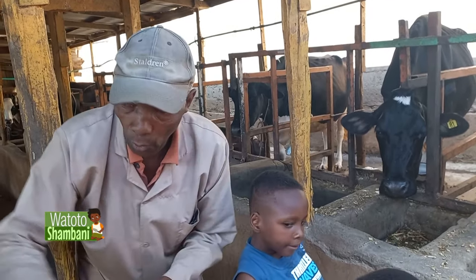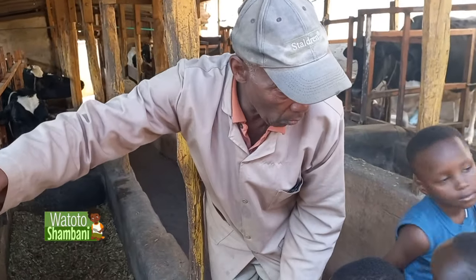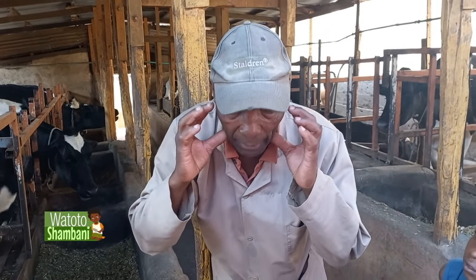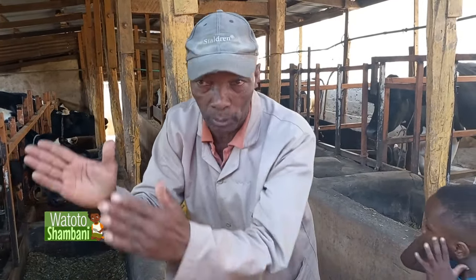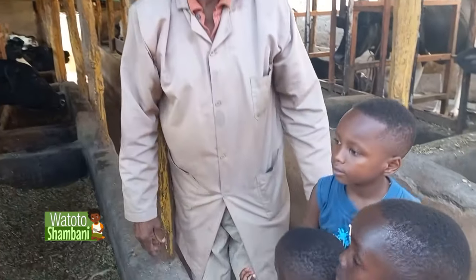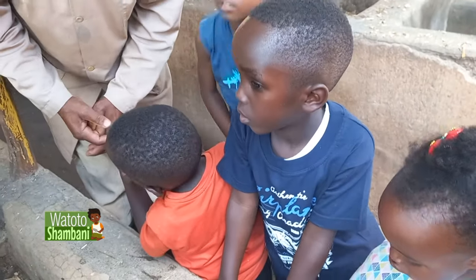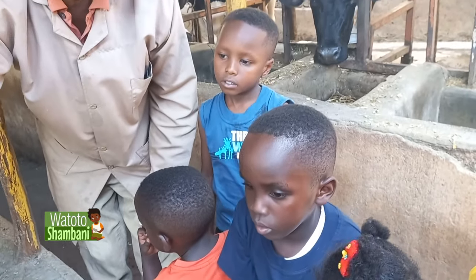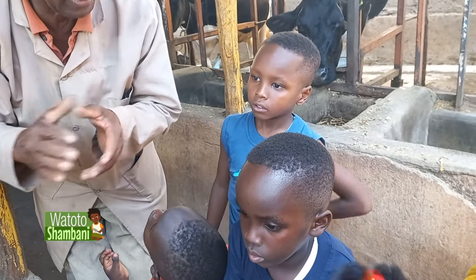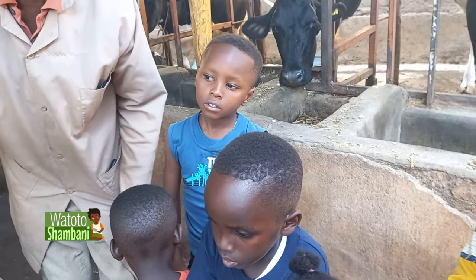She has only teeth on the lower part — the front teeth, the incisors — only the lower jaw. When it goes inside the whole mouth, it has the molars and the premolars on both sides. A cow has 20 teeth inside her mouth, not like human beings who have 32 teeth.